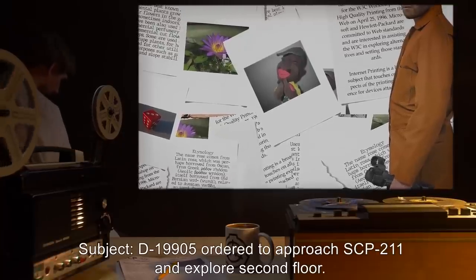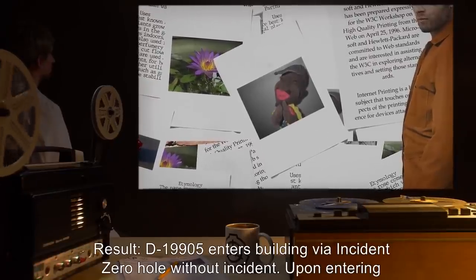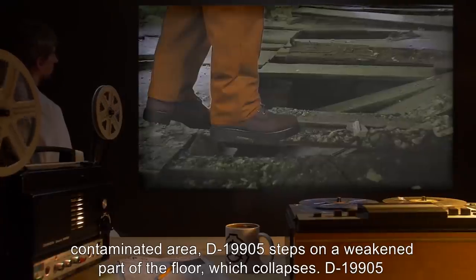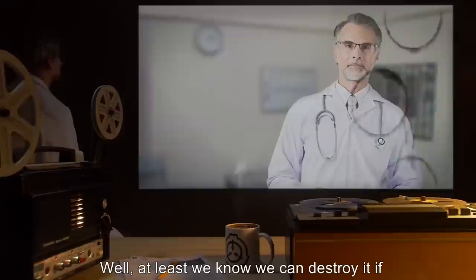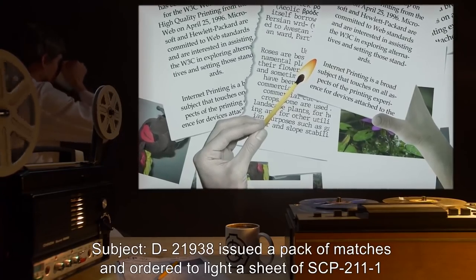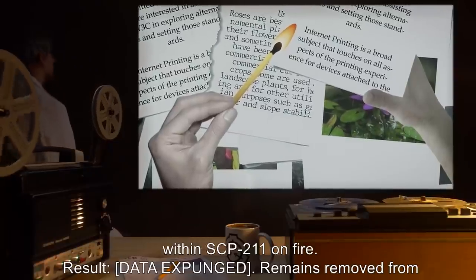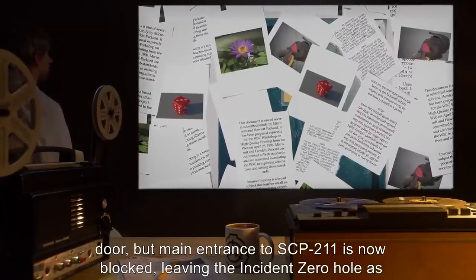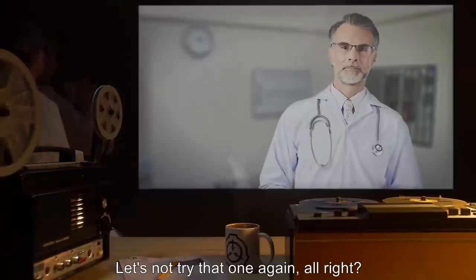Video log four: Subject D-19905 ordered to approach SCP-211 and explore the second floor. Result: D-19905 enters building via Incident Zero hole without incident. Upon entering the contaminated area, D-19905 steps on a weakened part of the floor, which collapses. D-19905 exits building with a broken leg. [Note: 'Well, at least we know we can destroy it if we need to.' — Dr. Spinoza.] Video log five: Subject D-21938 issued a pack of matches and ordered to light a sheet of SCP-211-1 within SCP-211 on fire. Result: [data expunged]. Remains removed from door, but main entrance to SCP-211 is now blocked, leaving the Incident Zero hole as the only entrance. 'Let's not try that one again.'